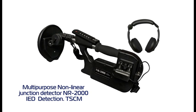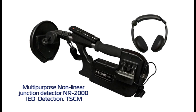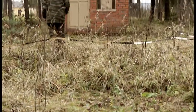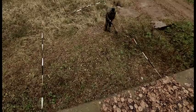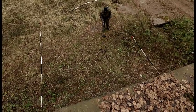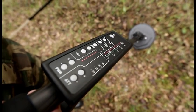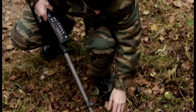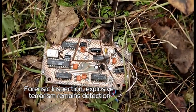Multi-purpose non-linear junction detector NR2000. IED Detection and TSCM. Forensic inspection, explosive terrorism remains detection.